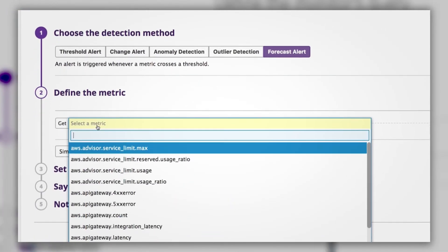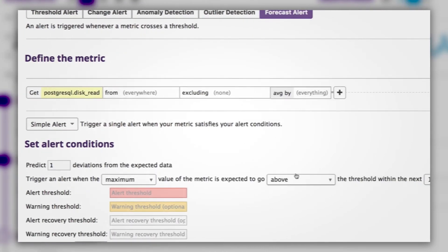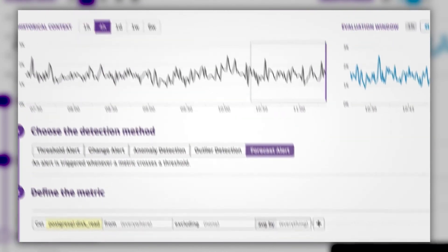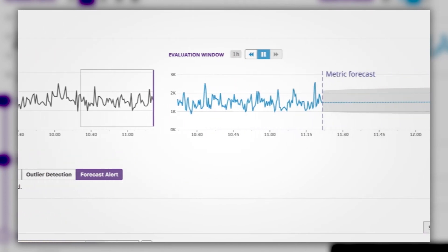With AI we can really turn the tables. We can have the machines watching all these different systems and metrics and looking for abnormal behavior, and the machines can figure out what the abnormal behavior is. So all these manual processes we've had in place for a long time can start to fade away, and we can focus on what matters most — getting to the root cause of what the problem is and working on the fix.